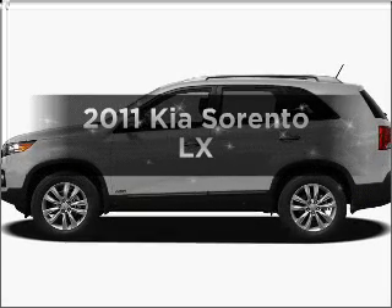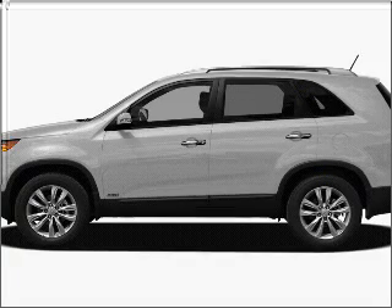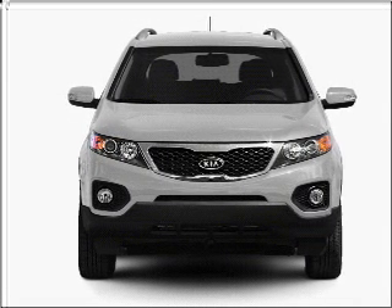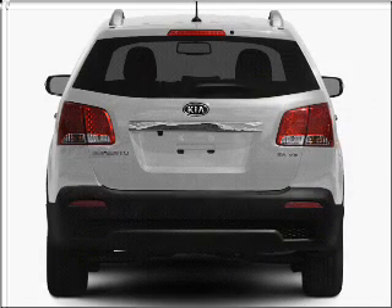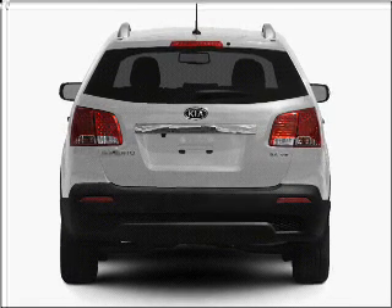Imagine yourself in this 2011 Kia Sorento. Everything you need under one roof with this great vehicle. With an efficient four-cylinder engine that responds smoothly to its six-speed automatic transmission. Premium wheels lend a distinctive appearance. Brake safely with the anti-lock braking system.